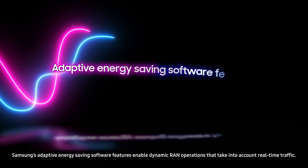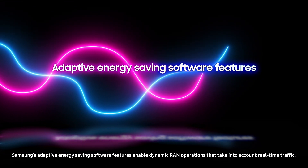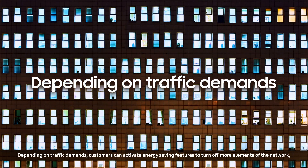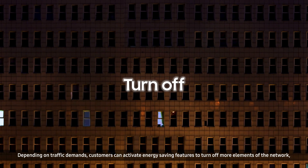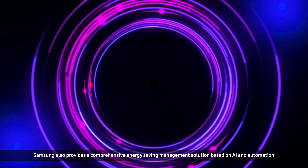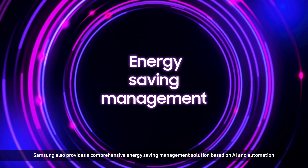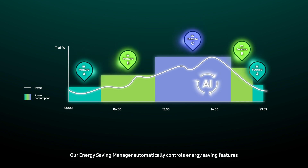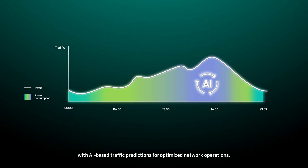Samsung's adaptive energy-saving software features enable dynamic RAN operations that take into account real-time traffic. Depending on traffic demands, customers can activate energy-saving features to turn off more elements of the network, lowering power consumption. Samsung also provides a comprehensive energy-saving management solution based on AI and automation. Our energy-saving manager automatically controls energy-saving features with AI-based traffic predictions for optimized network operations.